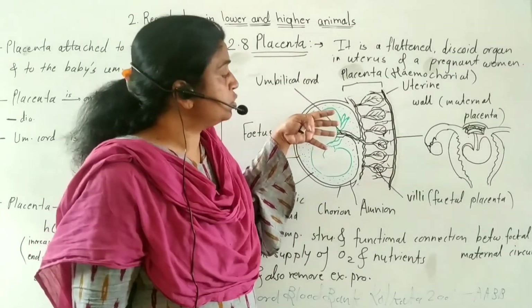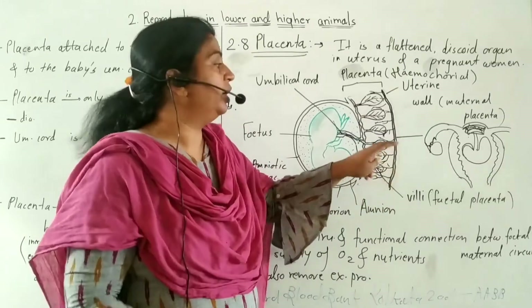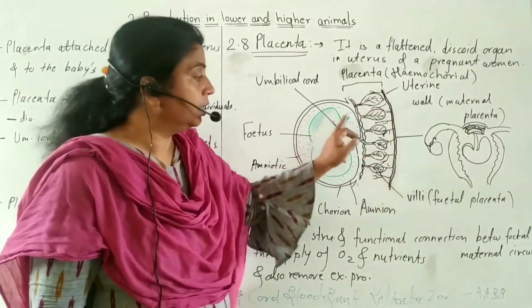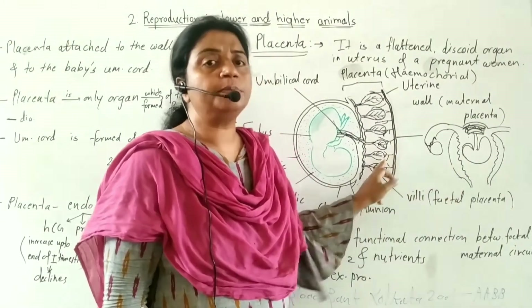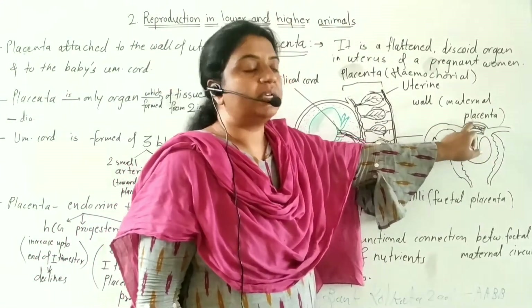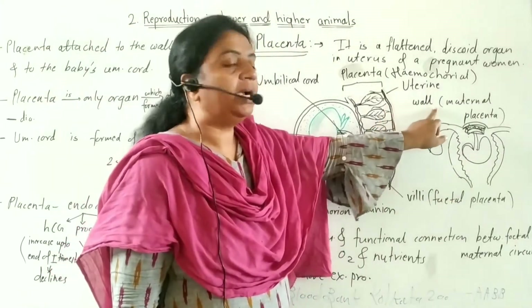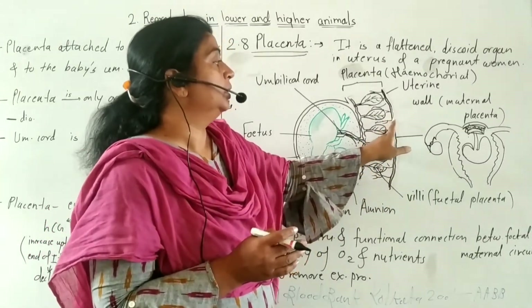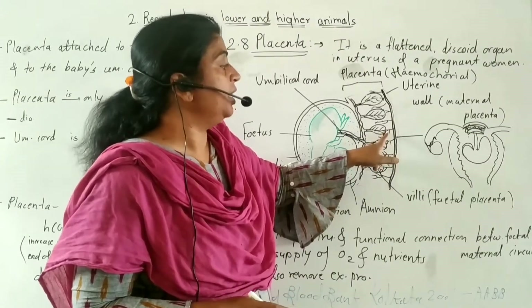The trophoblasts from the outer layer of the blastula penetrate the uterine wall and form the chorionic villi. The other part of the placenta is formed from the wall of the mother's uterus — this is the maternal placenta. The maternal placenta is a highly vascular region well supplied with blood vessels that connect to the villi.